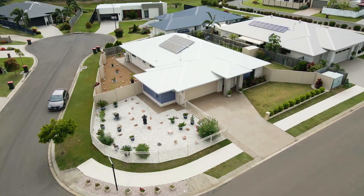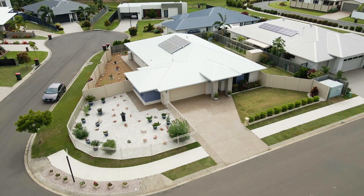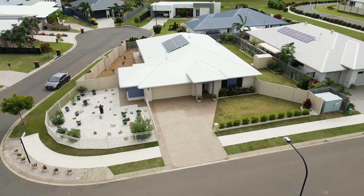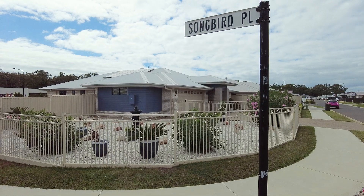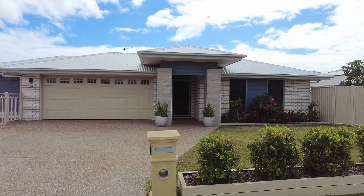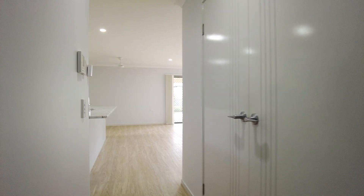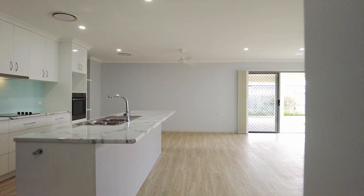This stunning contemporary haven was completed in 2017 and offers a flowing indoor-outdoor floor plan with high ceilings throughout, crafted for year-round entertaining. The quality and scale of this architecturally designed and custom-built home is immediately apparent as you enter and you are naturally drawn towards the vast open-plan living, kitchen and dining area which forms the heart of this home.